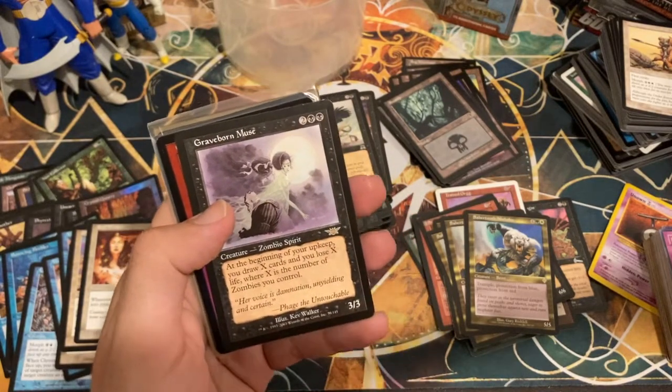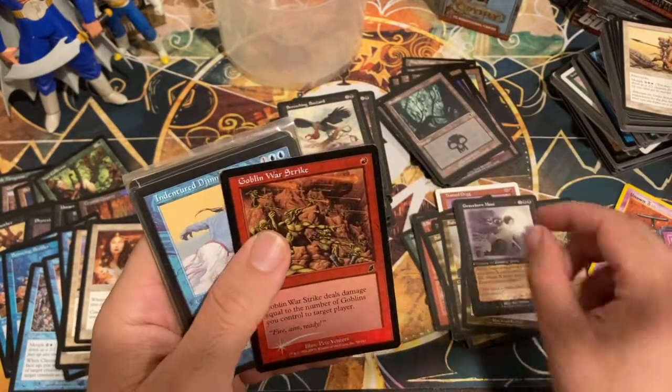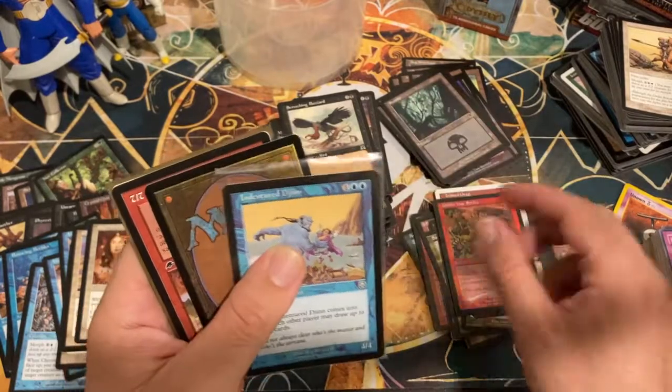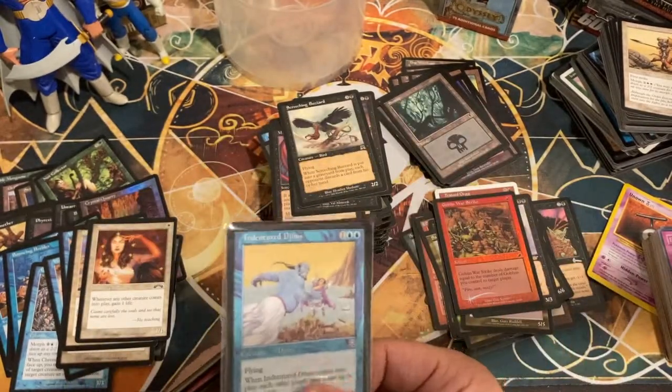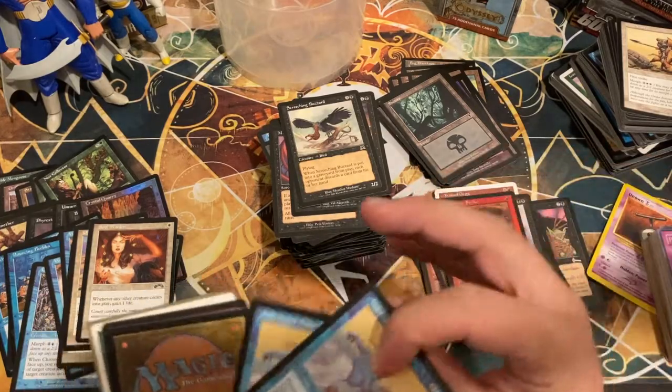Graveborn Muse — 3/3, at the beginning of your upkeep you draw X cards and lose X life where X is the number of zombies you control. It draws you a lot of cards, costs you a lot of life, can get out of hand in a hurry, and it's a zombie itself. So this card on its own — draw a card, lose a life every turn — not bad. Foil Goblin War Strike. More Indentured Djinn — so Eric really liked Massacres and Indentured Djinn.